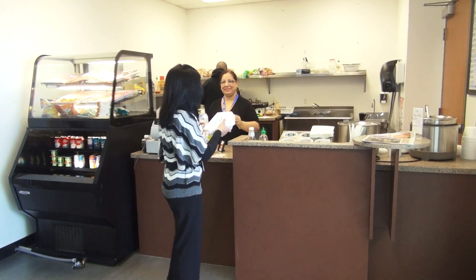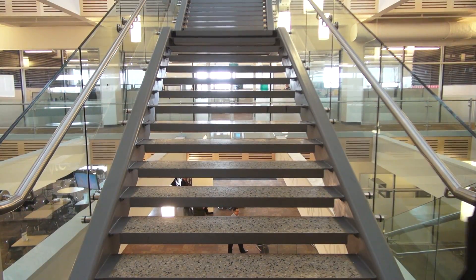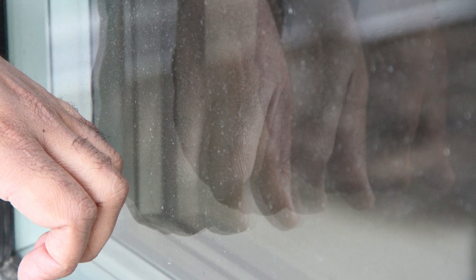I asked Gail what her favorite part of the reimagined building is. She loves coming to work in the morning — there's a little gym that holds about 10 to 15 people and it gets well used. She also loves the atrium community space, and the fact that she can open her window using a little electronic button feature — the windows automatically close at 5 o'clock. How many office workers have wanted to open their windows?